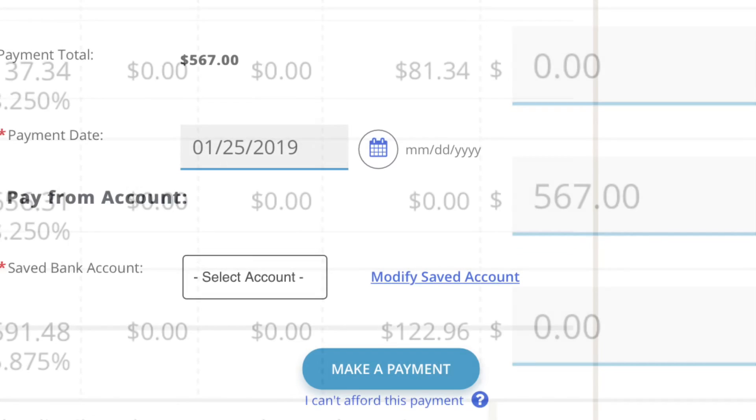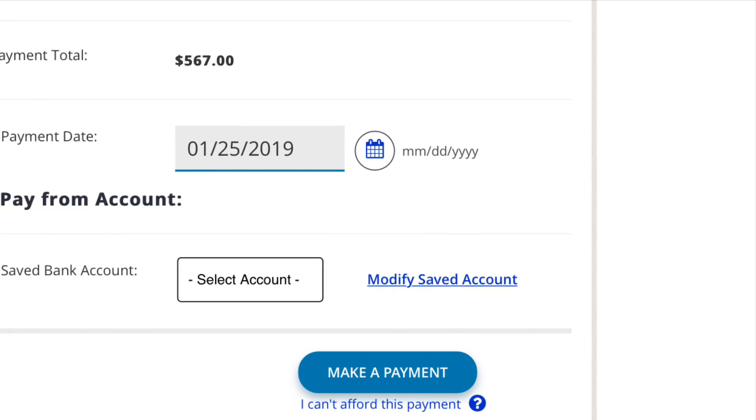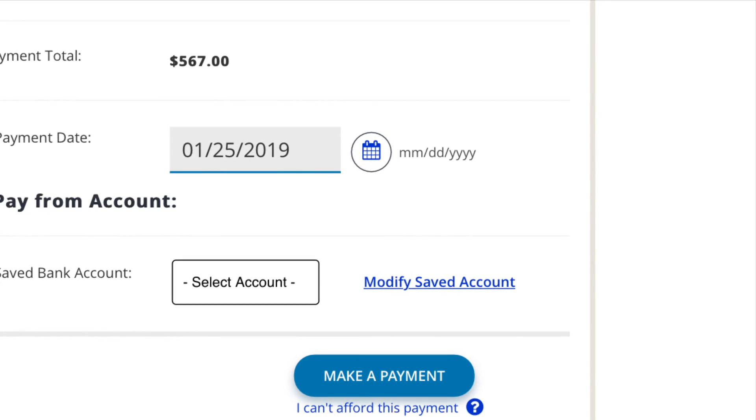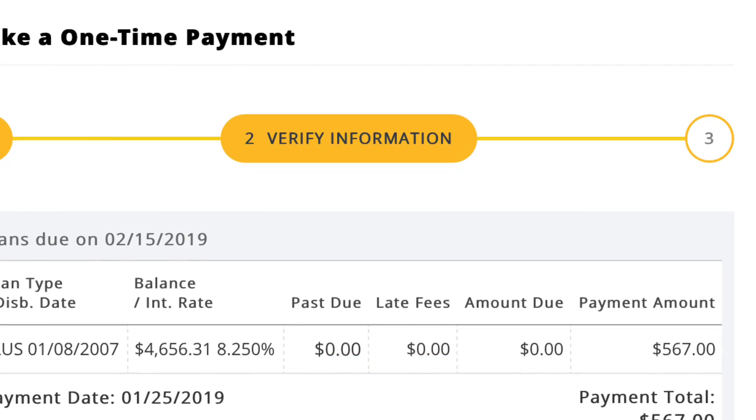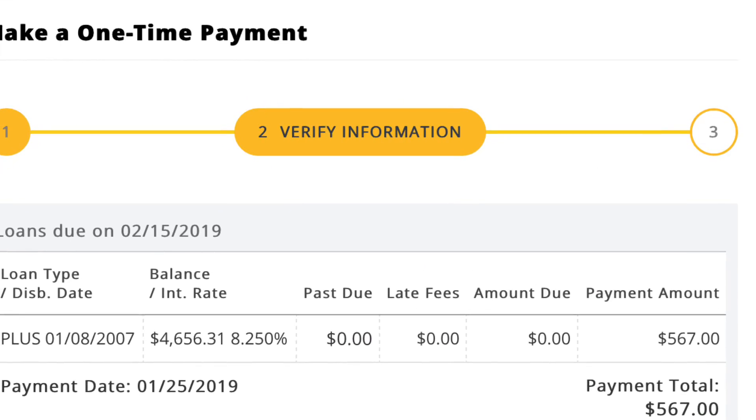Next I'm making my YouTube money payment. This $567 is what is left over after I've set aside taxes and pulled out expenses from what I actually earned this month from YouTube. So thank you guys for watching, because $567 is now going to be paid toward my loan balance to pay off that loan.